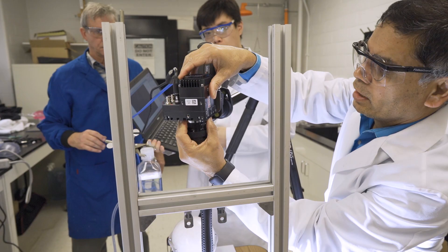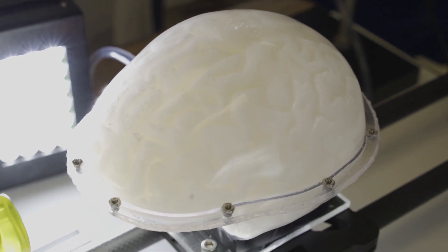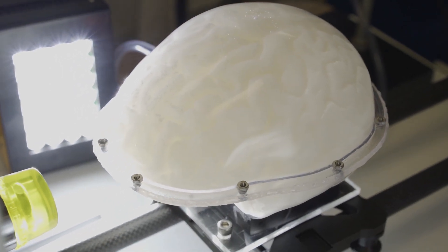We use a high-speed camera to visualize the motion and the deformation of the brain enclosed in this skull, and we also instrument the skull with pressure sensors so that we can see the local pressure at different places.